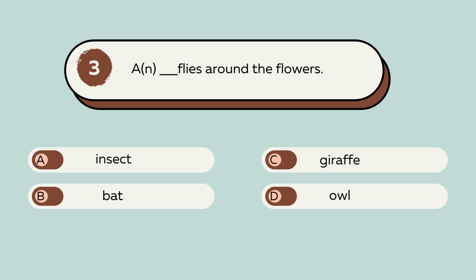Question number 3. An blank flies around the flowers. A. Insect. B. Bat. C. Giraffe. D. Owl. The answer is A. Insect. An insect flies around the flowers.